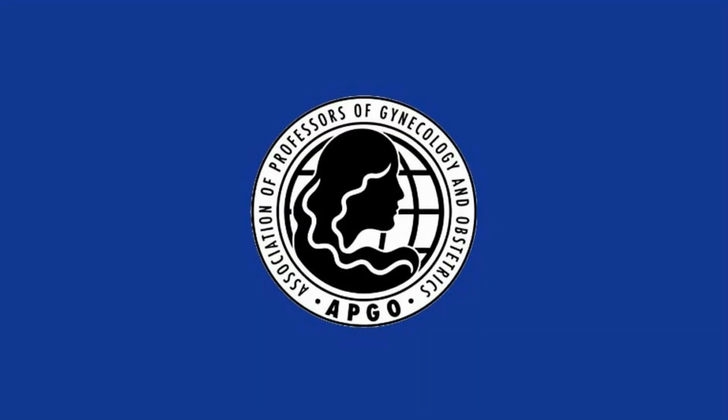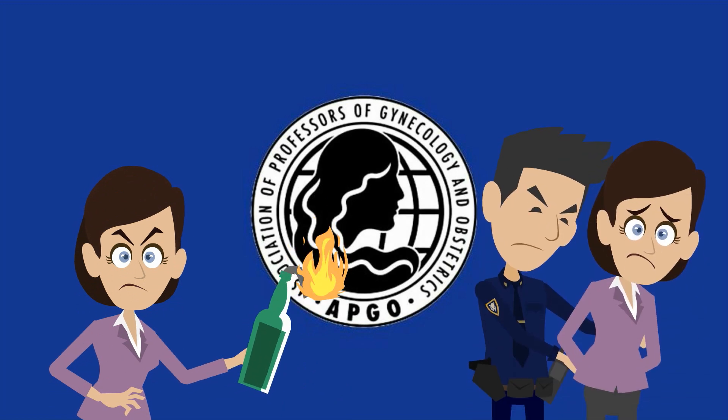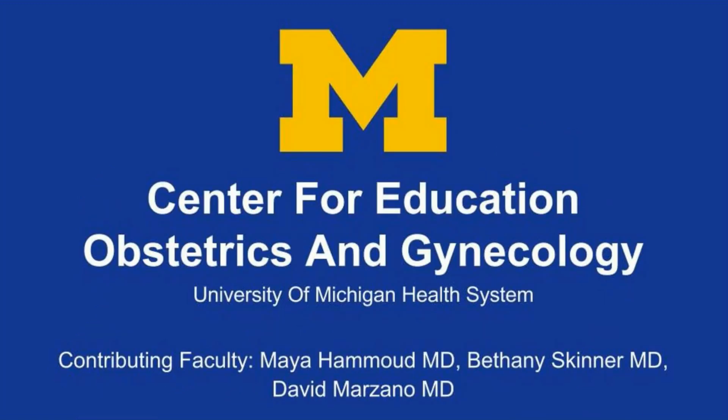This concludes the APCO video on dysmenorrhea. We have defined primary and secondary dysmenorrhea, discussed pathophysiology, and discussed steps in the evaluation and management of dysmenorrhea. Thank you.